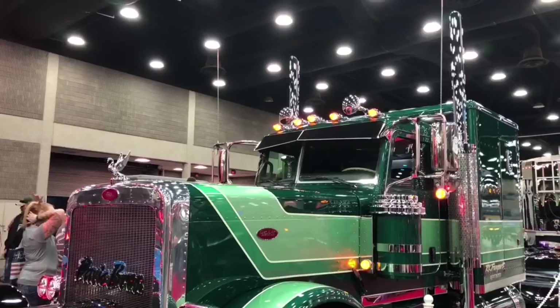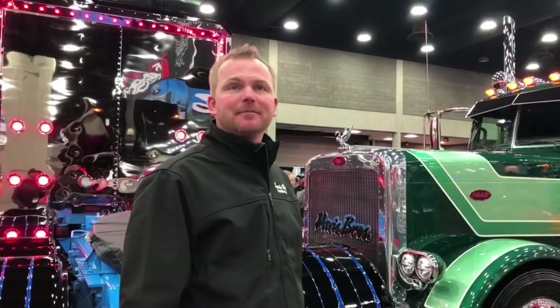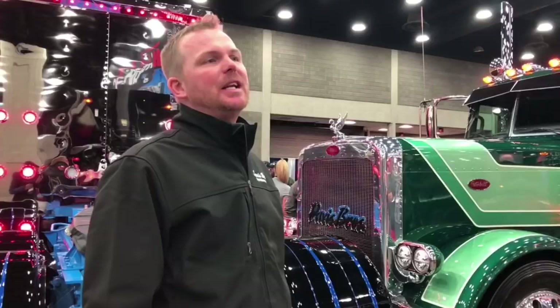We switched the headlights over to the old double-round headlights — 5-3/4s — and 5-inch stacks. On the back of the sleeper, we just tried to keep everything clean and neat.